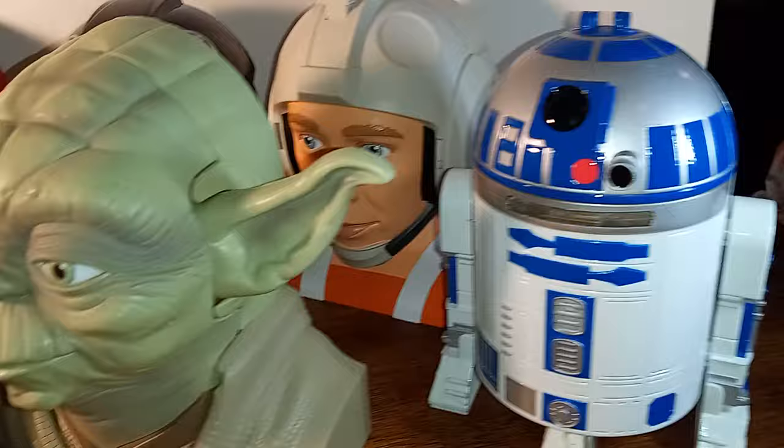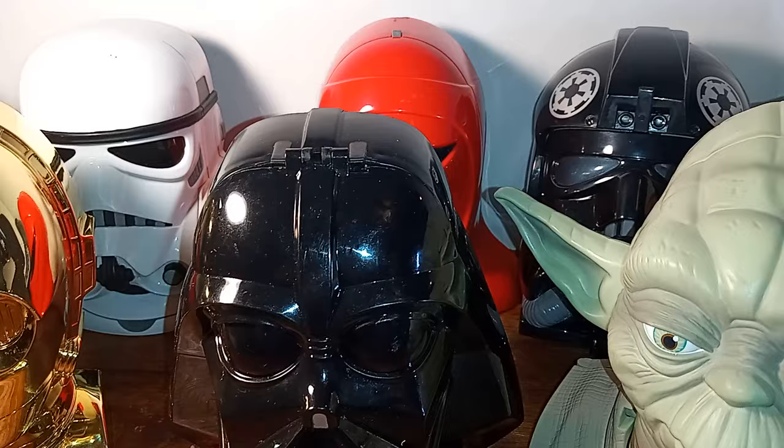We have the only one that has an intact body, and that's R2-D2. The others are represented by a bust.